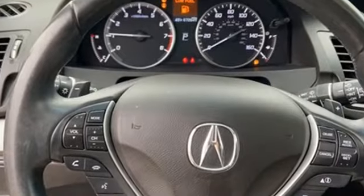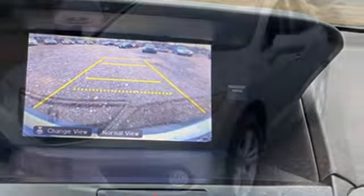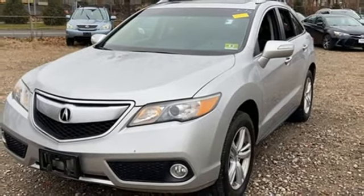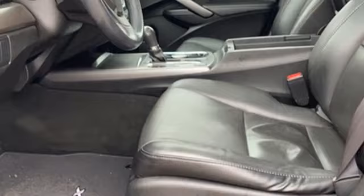V6 engine, four-wheel drive, integrated navigation system with voice activation, memory exterior door mirror settings, front heated leather bucket seats, auto dimming rearview mirror, Bluetooth wireless audio streaming, Bluetooth hands-free link, dual zone climate control, and automatic transmission.